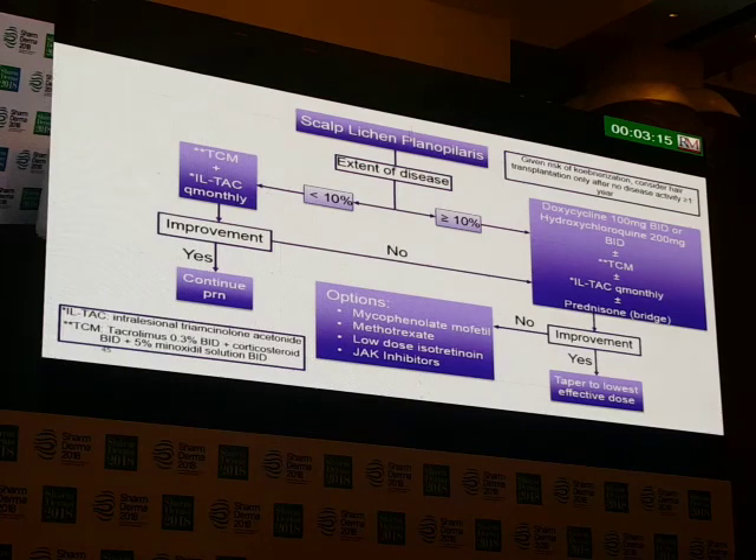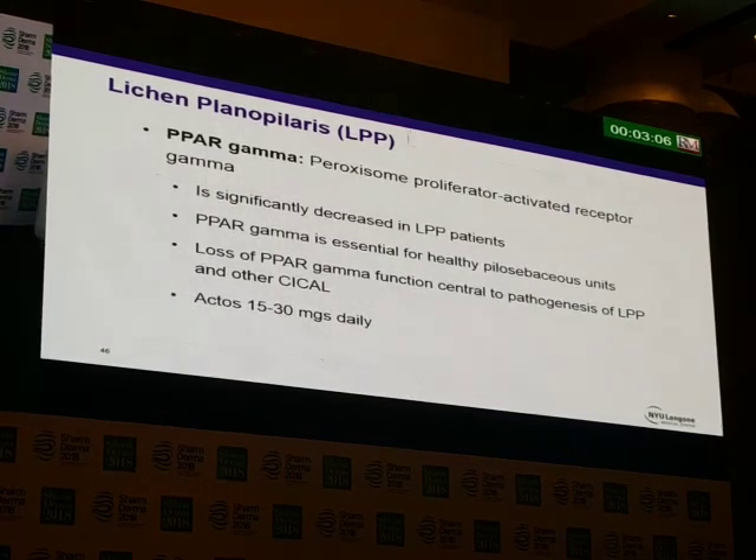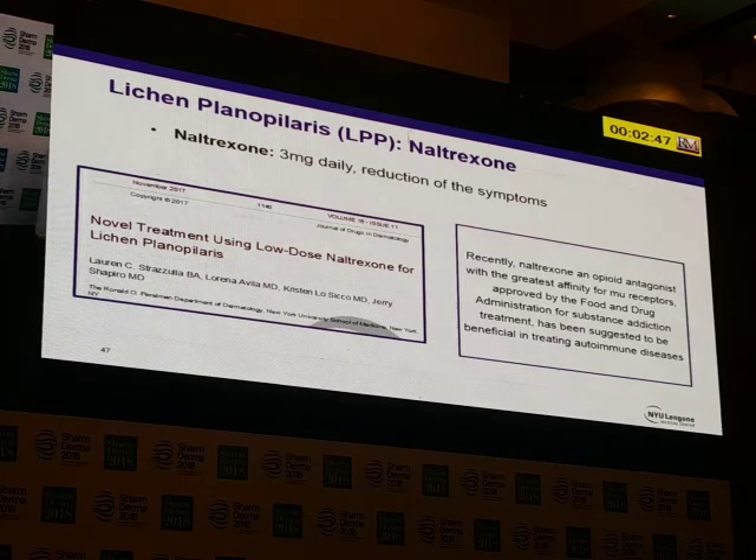This is how I treat lichen planopilaris. Pioglitazone (Actos) is a PPAR gamma agonist — we feel that in lichen planopilaris there's too little PPAR gamma activity, and I will use Actos 30 to 50 milligrams a day as an addition to the regimen. Another new agent I've started using is low-dose naltrexone — it's an anti-opioid at low dose, used at 3 to 4.5 milligrams a day — which is anti-inflammatory at that dose and has been shown to work in other autoimmune conditions.